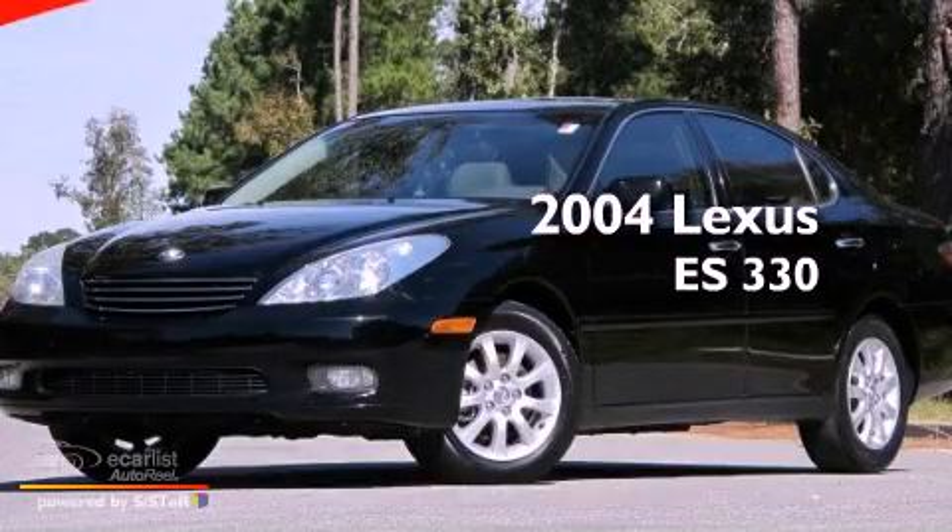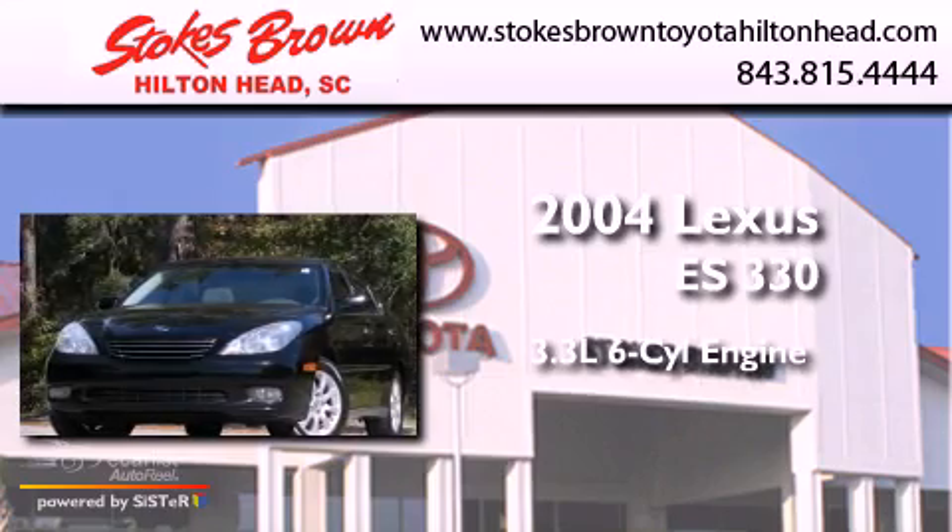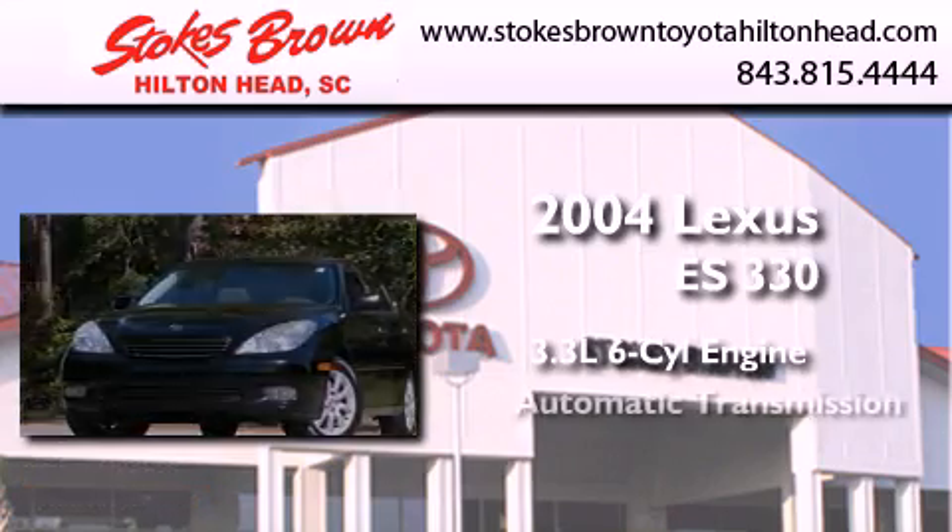This is a 2004 Lexus ES330. It features a 3.3-liter six-cylinder engine and an automatic transmission.